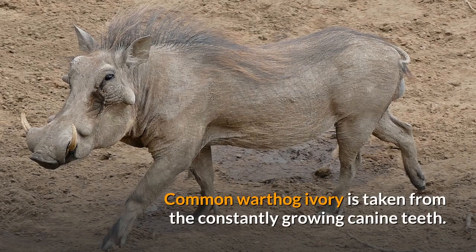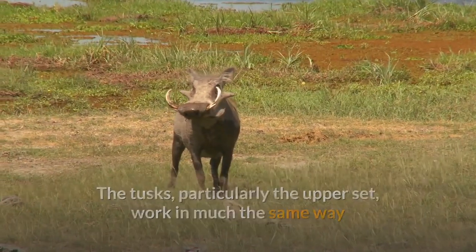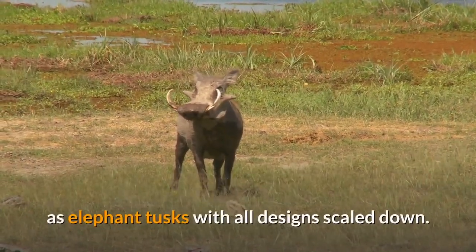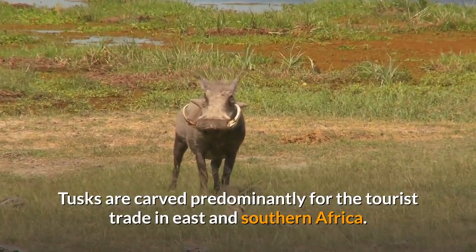Common warthog ivory is taken from the constantly growing canine teeth. The tusks, particularly the upper set, work in much the same way as elephant tusks with all designs scaled down. Tusks are carved predominantly for the tourist trade in eastern and southern Africa.